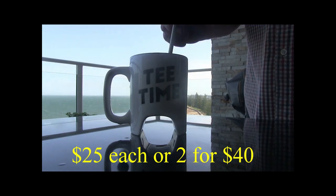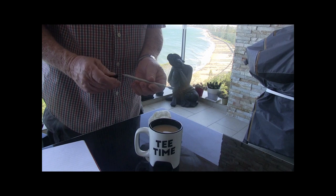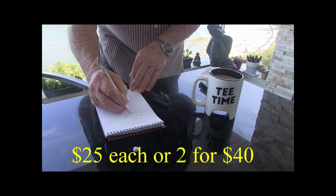Check out these golf marks — $25 each, two for 40 bucks. The putter turns into a drink stirrer, and then the drink stirrer turns into a peg. What a great gift — the perfect gift for the golfer in your life.